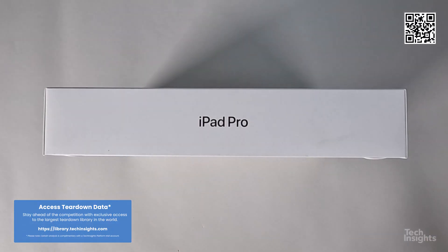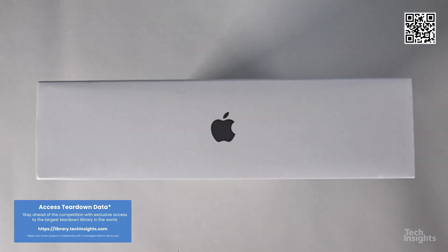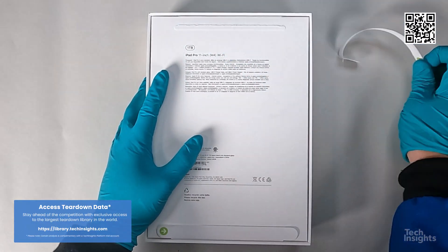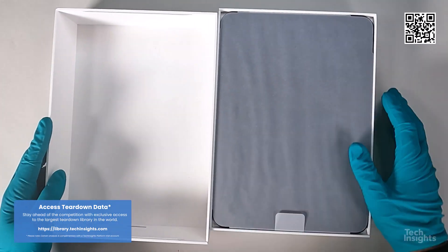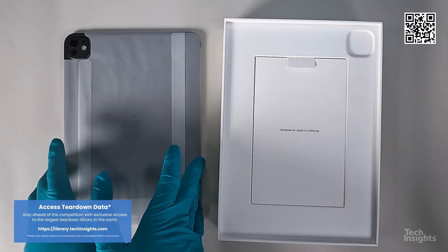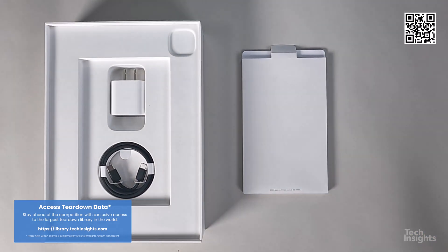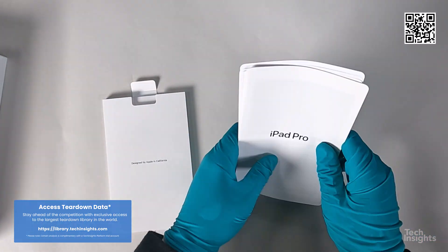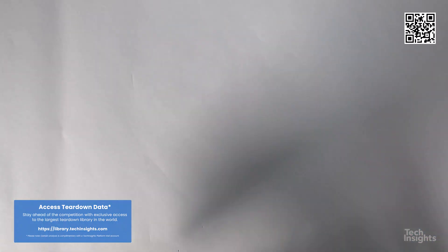With the exciting news of the all-new gen iPad Pro featuring the powerful Apple M4 processor, Tech Insights quickly adjusted its busy schedule to initiate several analyses as soon as the Apple iPad Pro enters our labs. The Tech Insights logic team is leading the charge with a digital floor plan analysis and an exploratory analysis on the innovative Apple M4 processor.